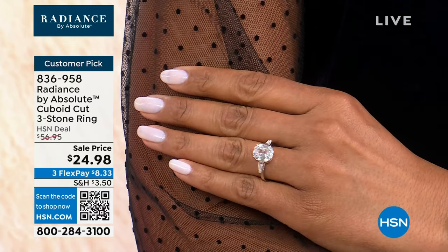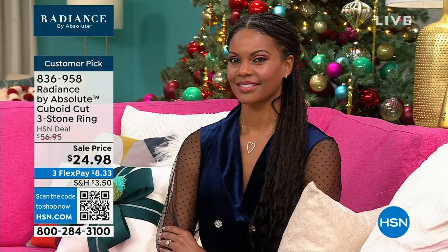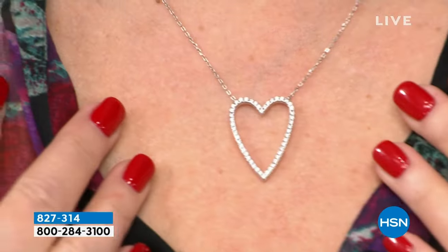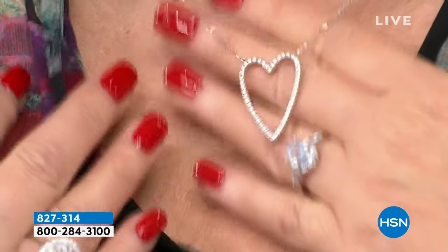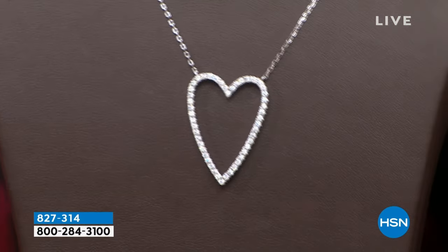Coming up now — I wear this all the time. You are such a heart girl! I actually didn't like hearts until you convinced me. You kind of taught me to appreciate the sweet, romantic symbolism. Well, this one's really good. I love this piece — it's one that I keep out because I wear it all the time. I keep it in a box I can see when I walk into my closet.